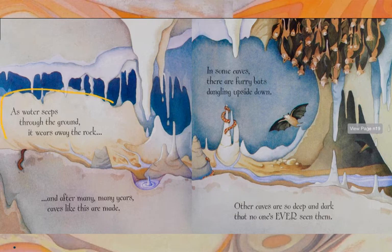As water seeps through the ground, it wears away the rock. And after many, many years, caves form. In some caves, there are furry bats dangling upside down — a lot of them. Other caves are so deep and dark that no one's ever seen them.